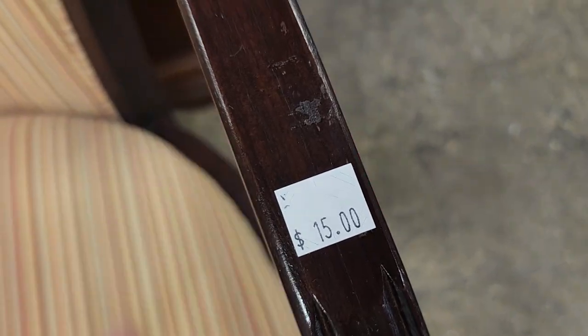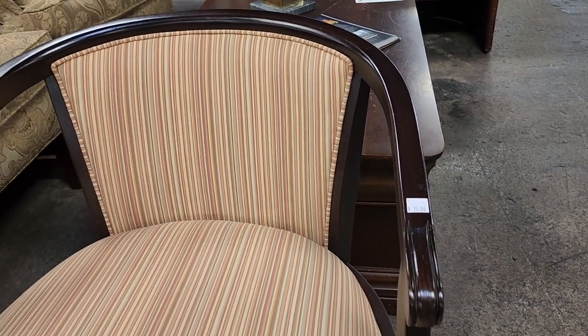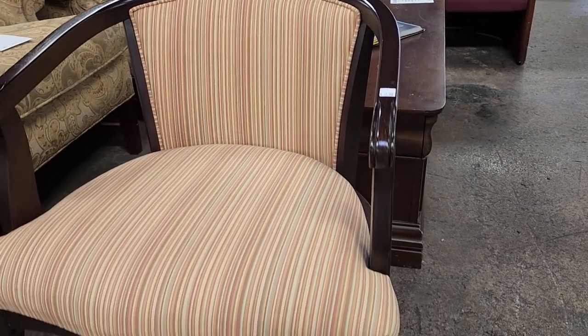And look at this one for $15. I think this might have been my favorite. I love that low back — I love this striped fabric.